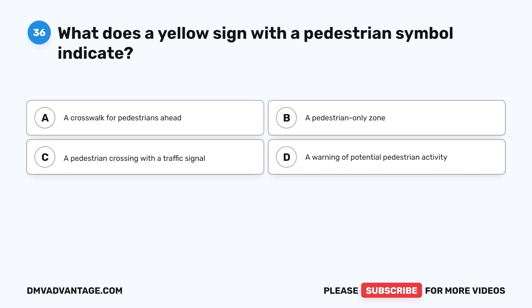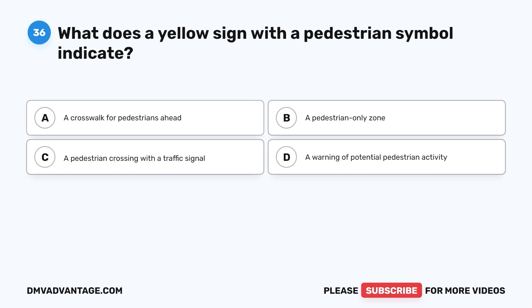Question 36. What does a yellow sign with a pedestrian symbol indicate? A. A crosswalk for pedestrians ahead. B. A pedestrian-only zone. C. A pedestrian crossing with a traffic signal. D. A warning of potential pedestrian activity.